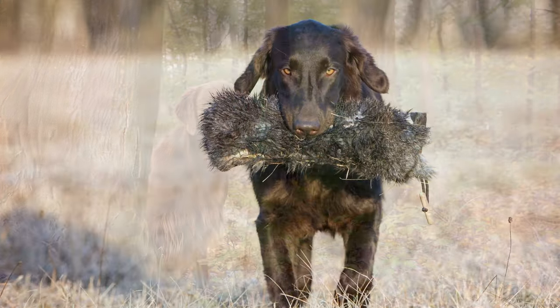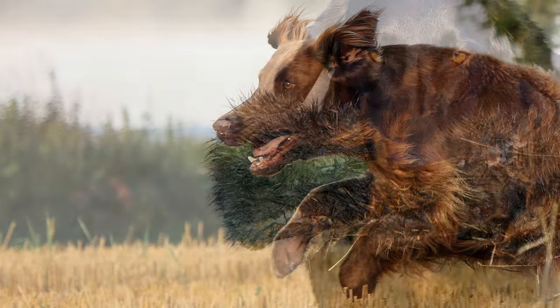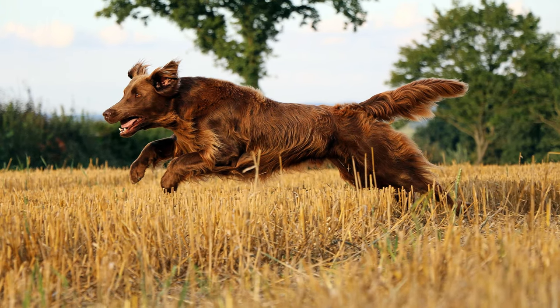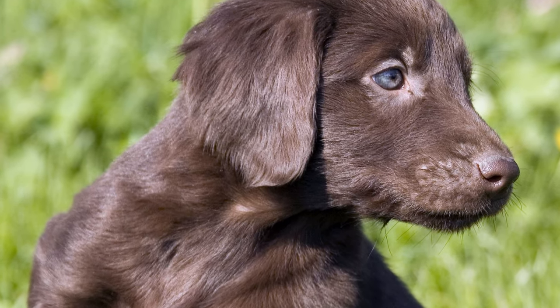As a hunting dog with a well-developed will to find and retrieve, the flatty is easy to train and is happy to run across almost any terrain. As flatties are very temperamental but also sensitive, owners should be experienced enough to train them using a lot of patience, consistency, and without too much coercion.